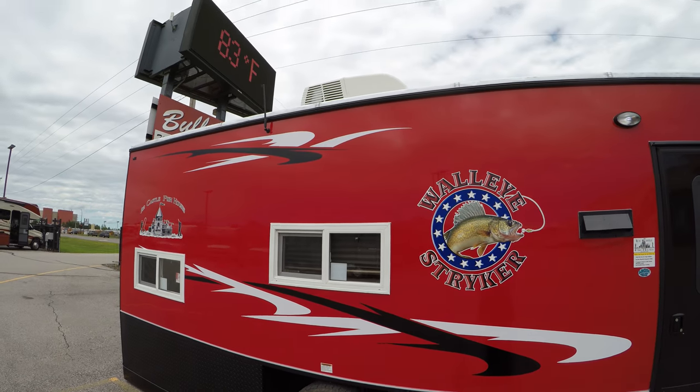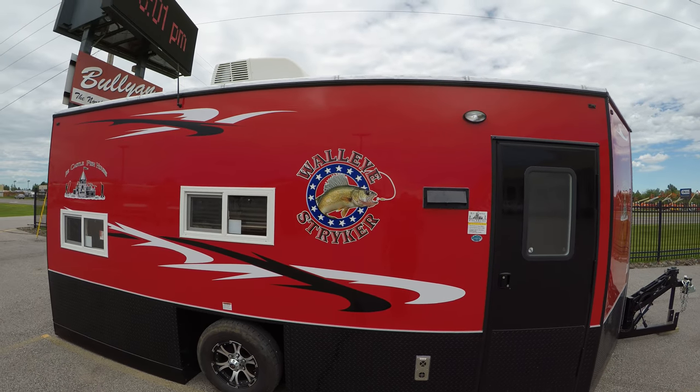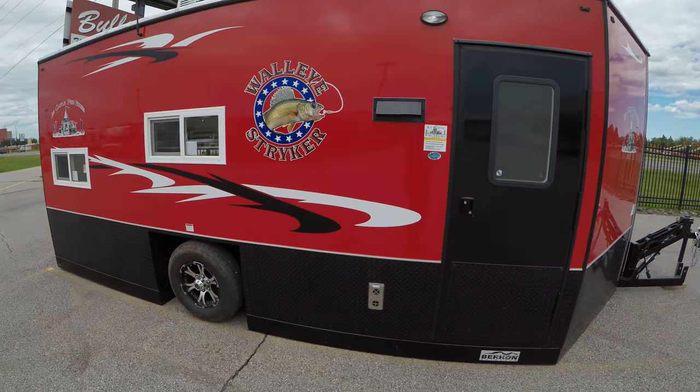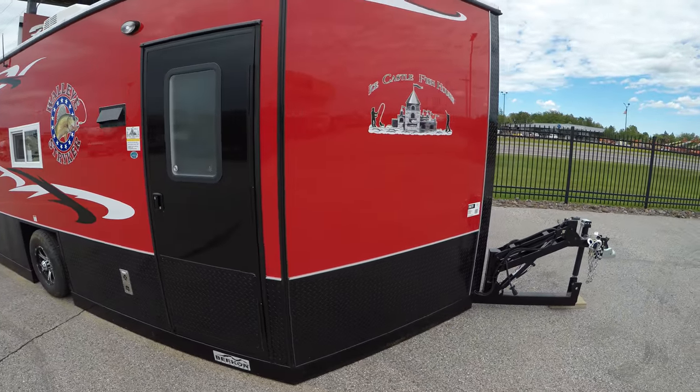How are you doing folks? Mac McAdams here with Bullying RV in Duluth, Minnesota. Today we're gonna take a quick look at a 2019 American Surplus Ice Castle — this one here is the Walleye Striker. This one just came in today in fact. Take a quick walk around the outside and we'll go inside and see what it has to offer.